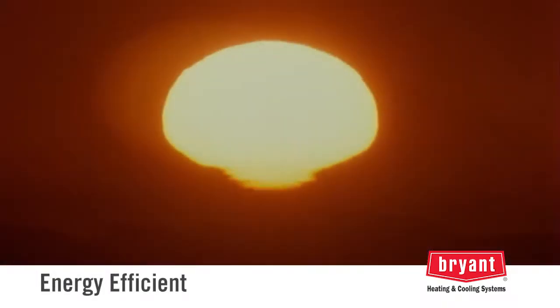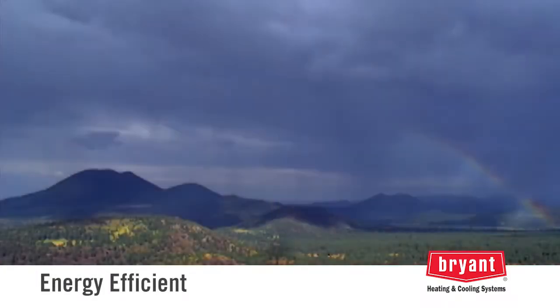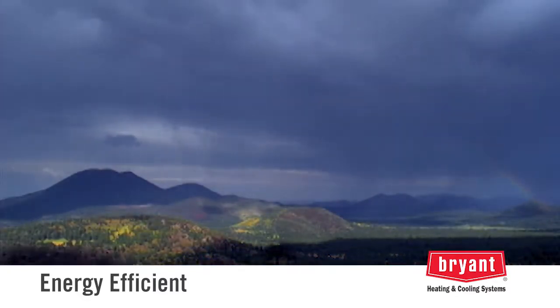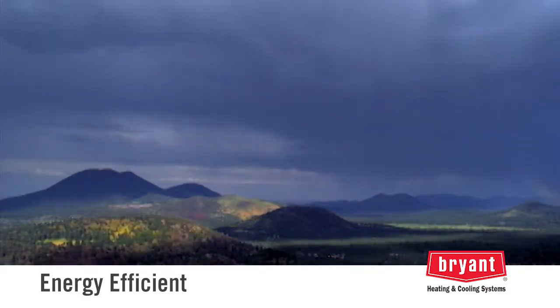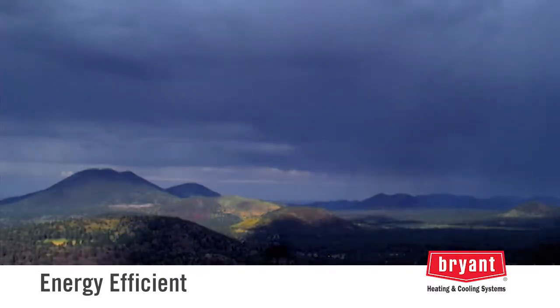Did you know the Earth absorbs about 47% of the Sun's energy that reaches it, storing that energy in the ground? A geothermal system efficiently taps that stored thermal energy just below the Earth's surface to both heat and cool your home.